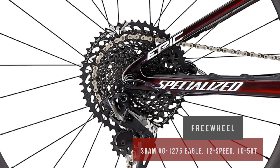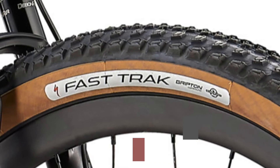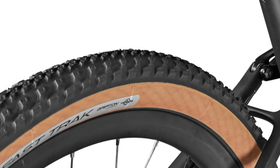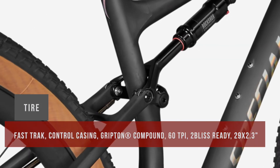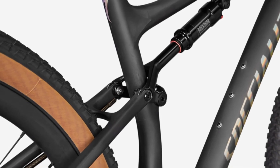The RockShox SID SL Brain Fork has 100mm travel and is controlled by an integrated Brain. All damper adjustments are brought up for quick on-the-fly tuning. Hand-assembled Roval Control Carbon wheels provide the highest ride quality, with an inner width of 25mm, low weight, and impressive reliability. SRAM Level TL brakes offer smooth modulation to help you effectively control your speed.